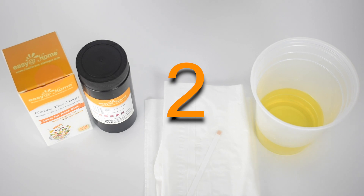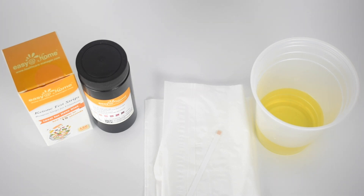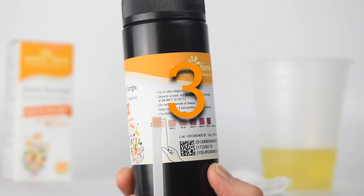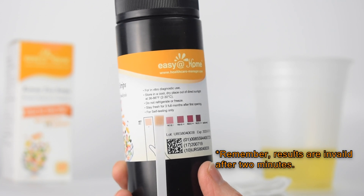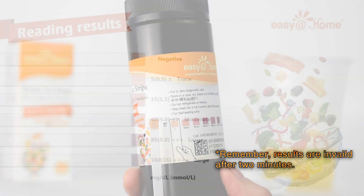Step 2: Read results anywhere between 15 seconds and 2 minutes. Step 3: Compare the test to the color blocks on the bottle and identify your ketone range from 0 to 160 mg/dL.